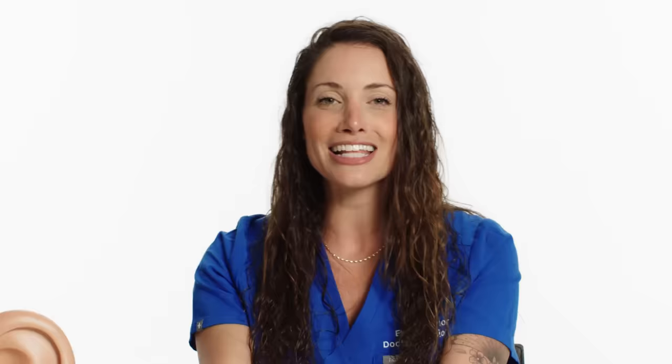The dizziness that happens with movement occurs because we have little calcium carbonate crystals in our semicircular canals that are normally stationary. They can become dislodged, and when they are free-floating, it's hard to detect gravity, which causes vertigo or room-spinning dizziness. There is a maneuver that I recommend having a professional perform — don't look it up on YouTube and do it yourself. It's more effective if you see a physical therapist who specializes in vertigo, an ENT physician, or an audiologist who specializes in vestibular issues.